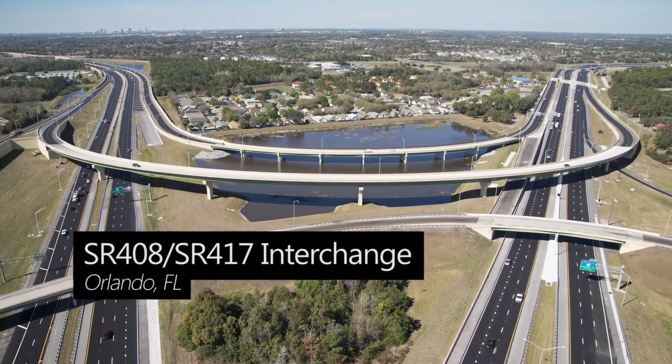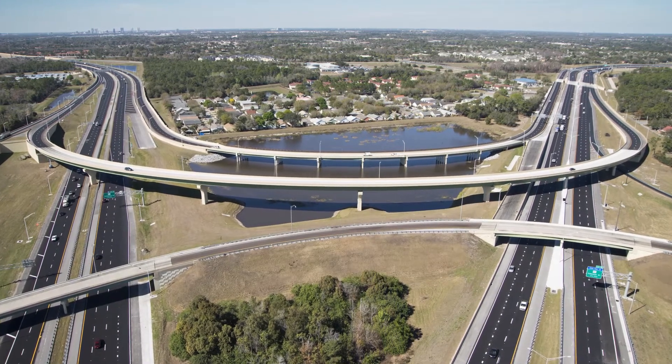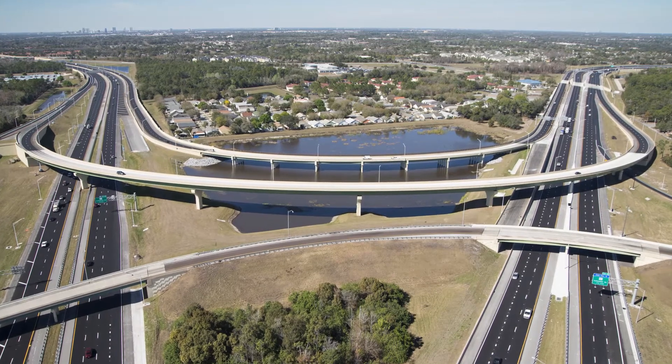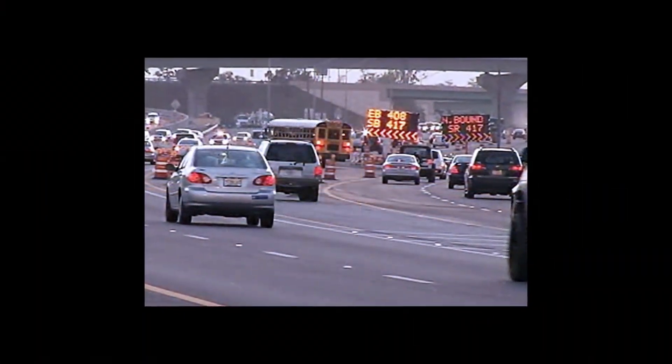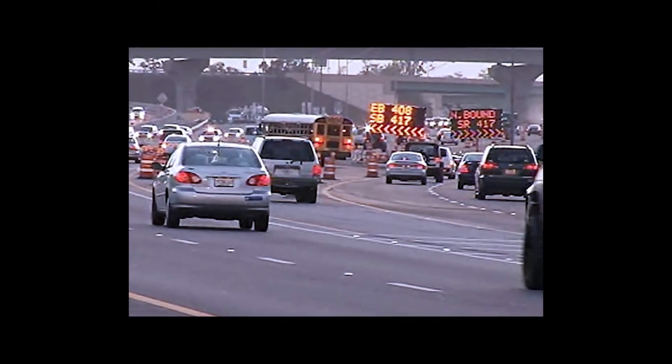The State Road 408–State Road 417 interchange was built nearly 25 years ago and is one of the largest and most heavily traveled interchanges in Central Florida. But recently, the interchange was suffering severe congestion during peak travel times and was confusing to motorists.